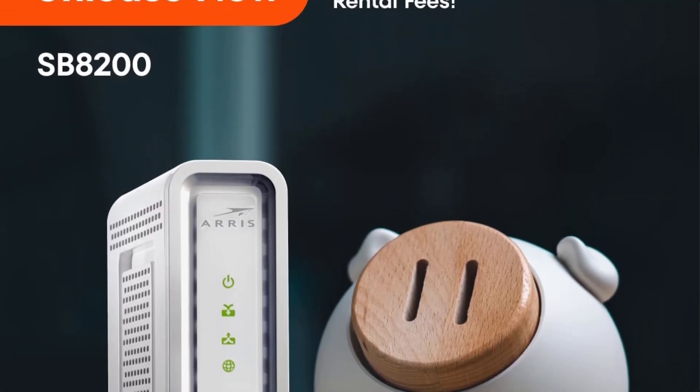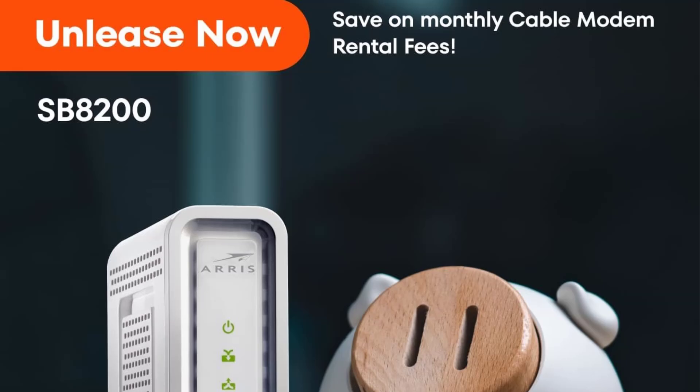Certified for use with most U.S. cable internet service providers. Plug in the device, download the SURFboard Central app, and follow the instructions to activate the modem.